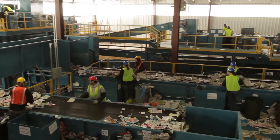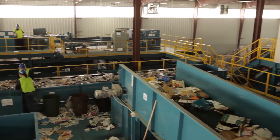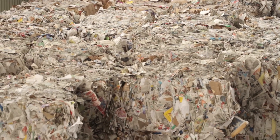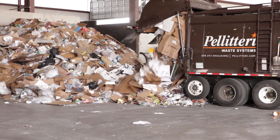NextGen also offers conveyors and other equipment specifically designed for the continuing trend toward material recovery facilities. A material recovery facility, or MRF as it is commonly called, is a location where recyclable materials are collected, sorted, and baled for transport to consuming mills.